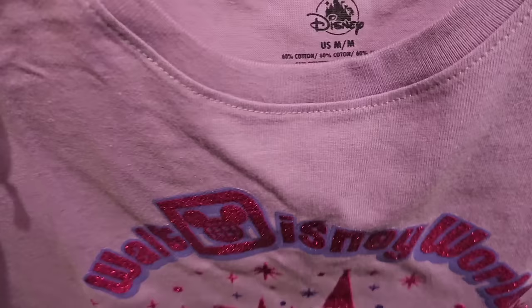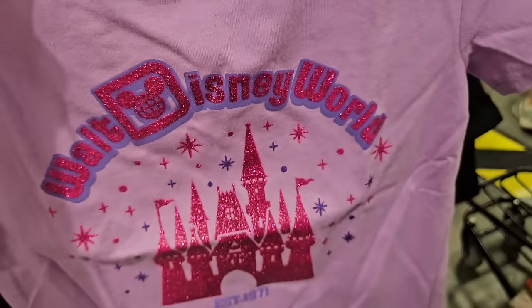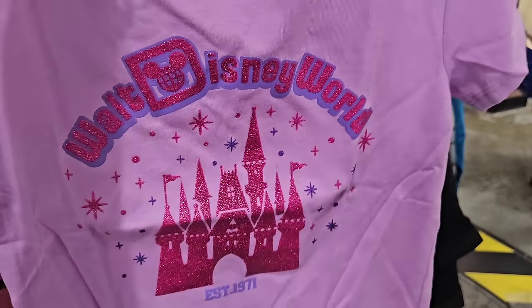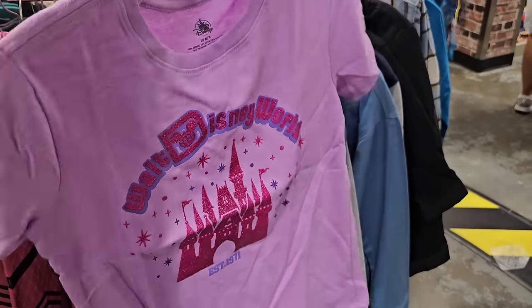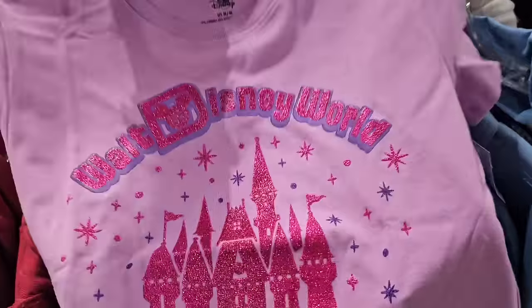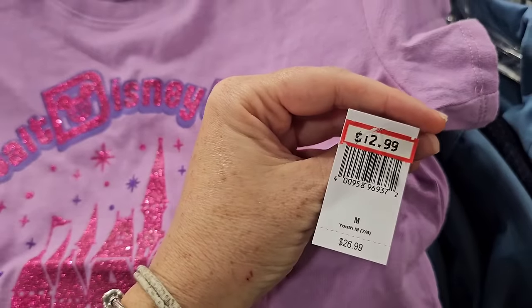If you are interested in having just a shop for kids, let me know — I should schedule a shop just for kids' items. This is a newer one I personally have not seen from last week, and the price point on this cute shirt for the girls is just $12.99.